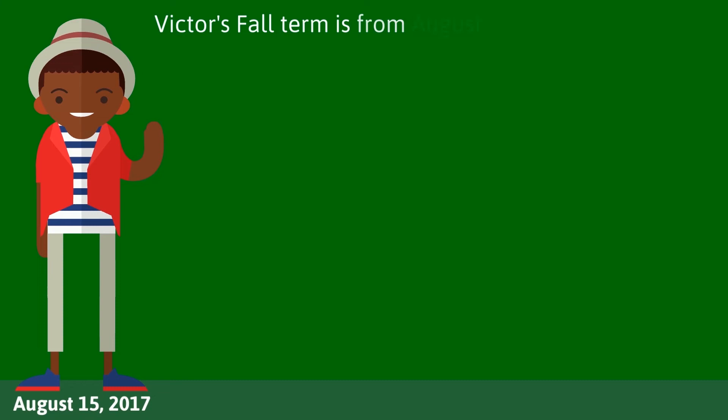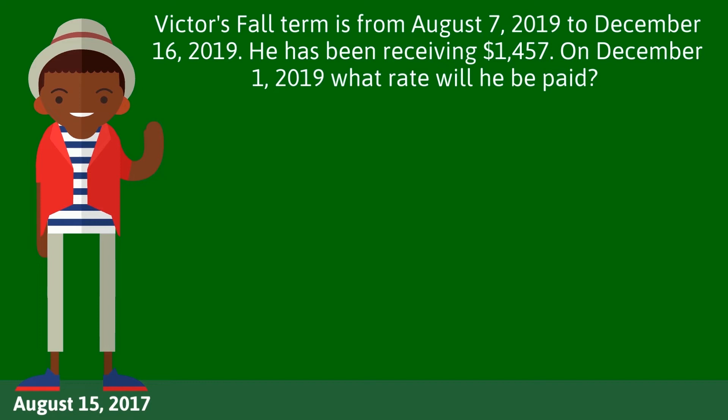Victor's fall term is from August 7 to December 16, 2019. He has been receiving $1,457. On December 1, 2019, what rate will he be paid?